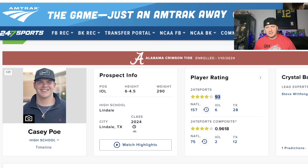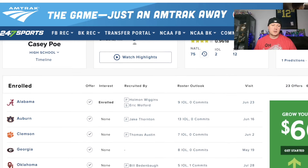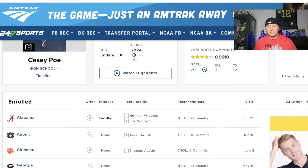Four-star prospect, enrolled with Alabama, 6'4.5", 290 — these are older measurements, so that means he's probably a little bit bigger by now. 23 offers — that's a good amount for an interior offensive lineman. And you look to the left: Oklahoma, Georgia, Clemson, Auburn, Alabama. That lets me know college football was more hot for him than the recruiting sites.